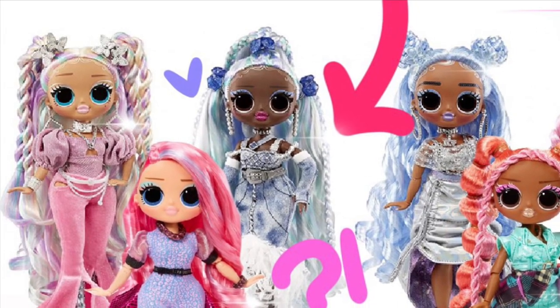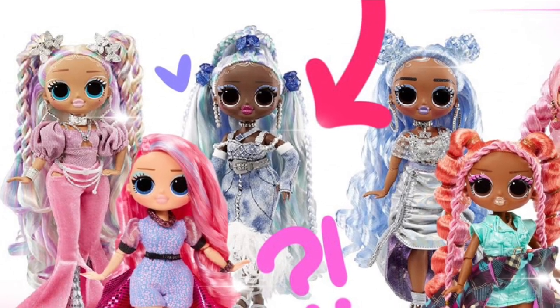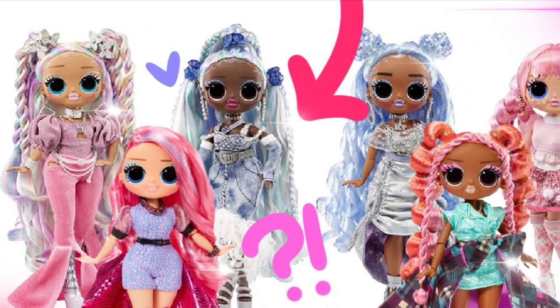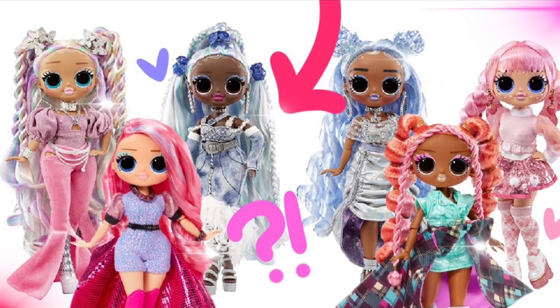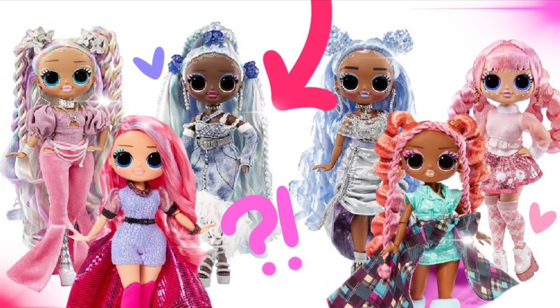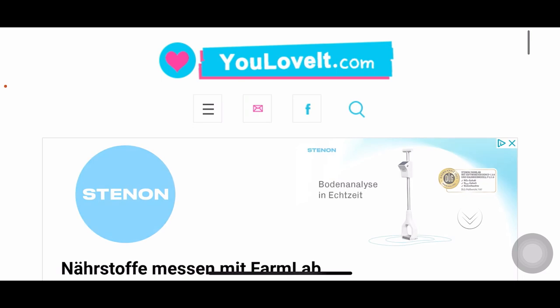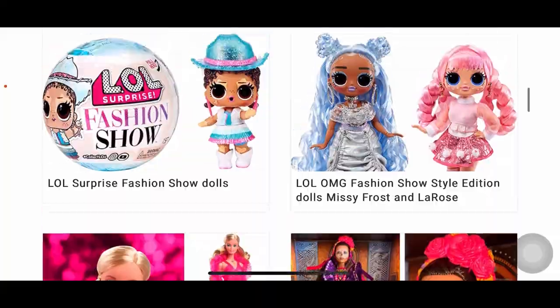This video is not made for viewers under the age of 18 unless with supervision of a guardian or parent. Hey cuties, Peachy here, welcome back to a new video. We have a bunch of stock photos for a new upcoming fashion show lineup. We're live from youloveit.com, a popular website that updates doll news — Barbie, Monster High, LOL Surprise, Bratz, basically anything doll related.